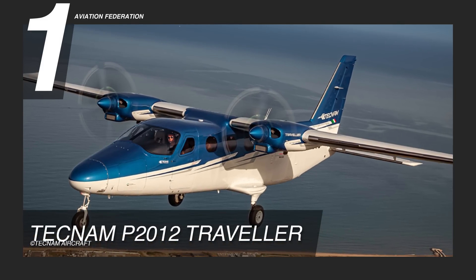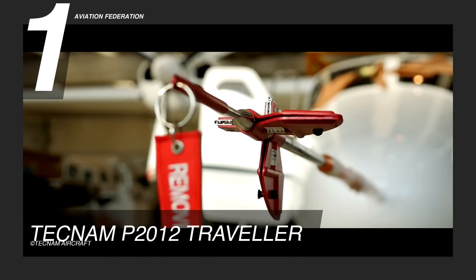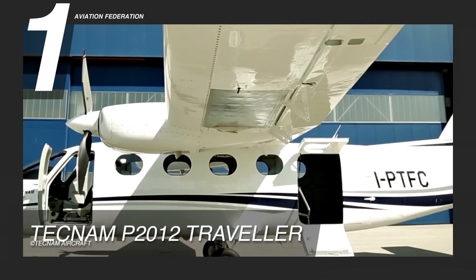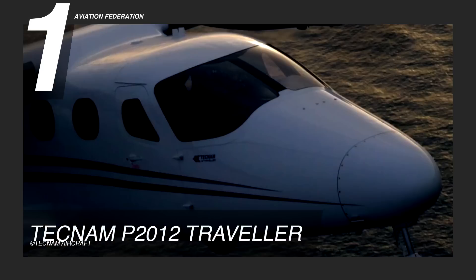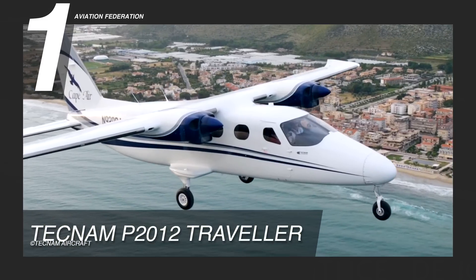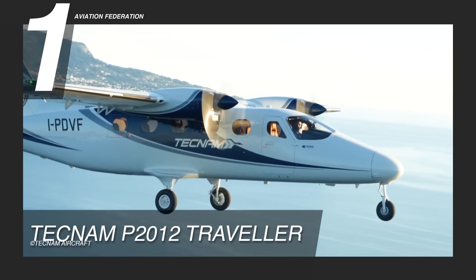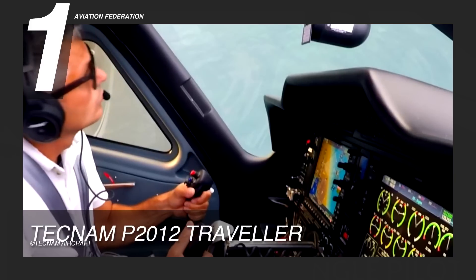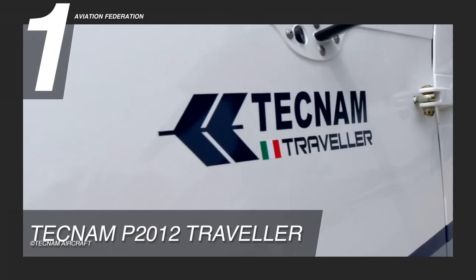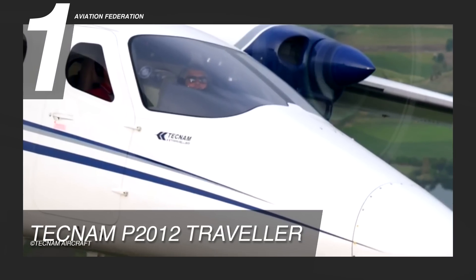The Tecnam P-2012 Traveller is our number one pick. According to Tecnam, this model was developed by a Tecnam research and development team, led by the renowned and award-winning expert Professor Luigi Pascal, in accordance with the latest market needs and its unique Italian style. This aircraft is powered by a Lycoming TEO-540-C1A engine with 750 horsepower. It has a maximum cruise speed of 226 knots and a maximum range of 950 nautical miles. Its maximum altitude is up to 19,500 feet. This model has a climb rate of 6 meters per second and has a fuel capacity of up to 198 gallons.